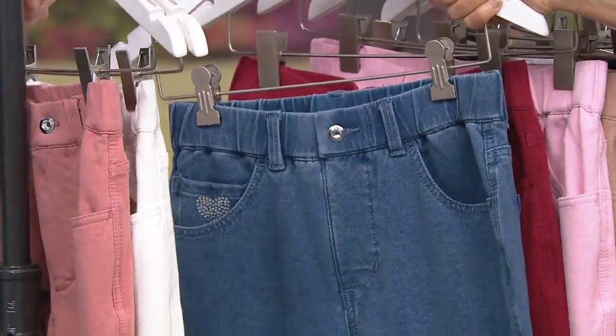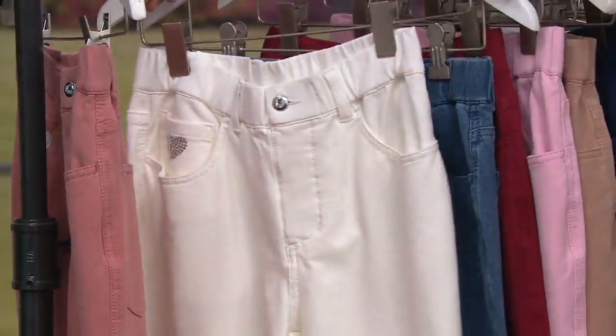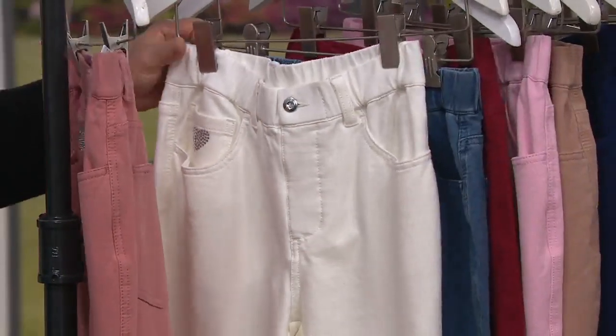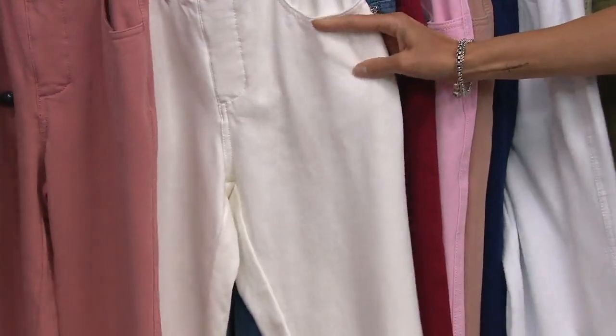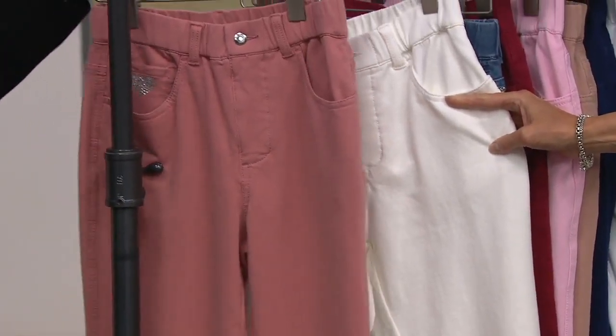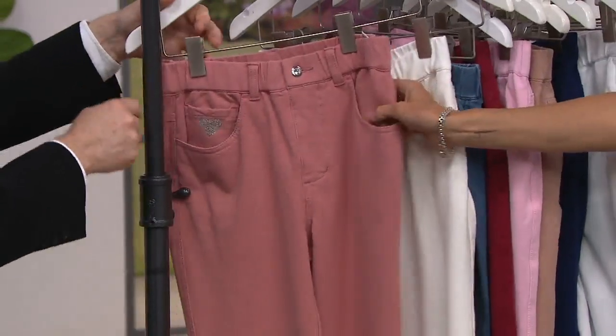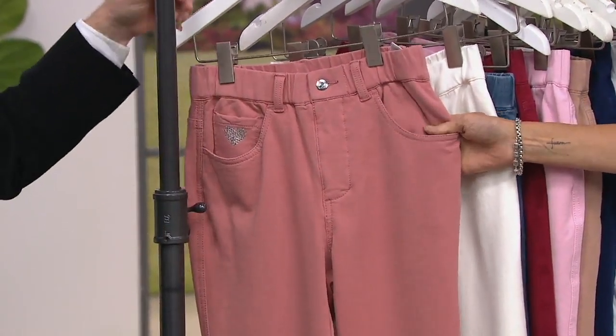Here is your bleach denim — this is your weekend pair of jeans. Double extra small, small to 3X. Your winter white, as opposed to the white — please know that the winter white can be worn right now, it's just a creamy shade. Extra large to 3X only. And then antique rose — extra large and 2X only.